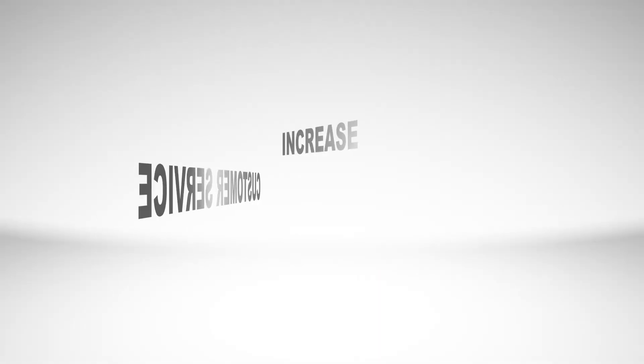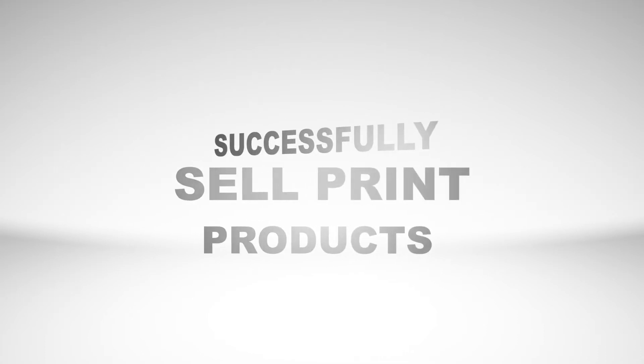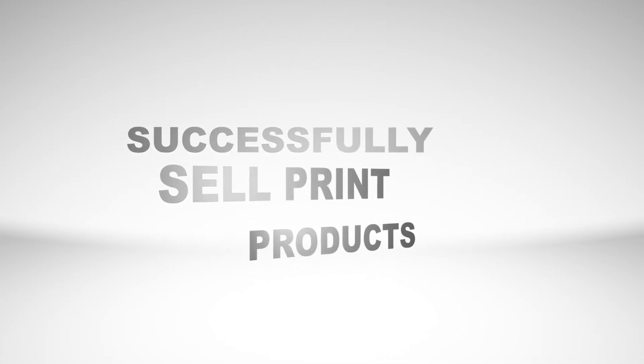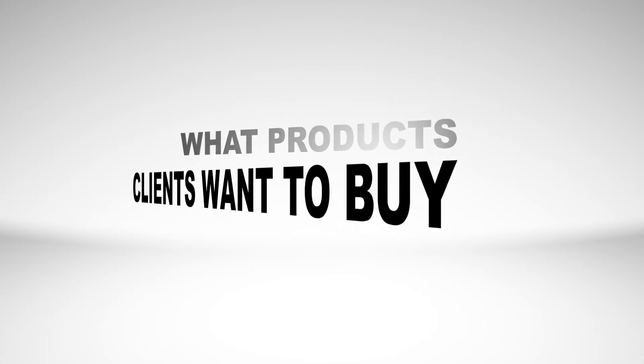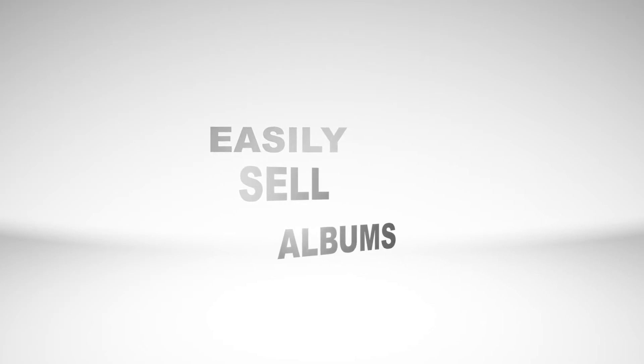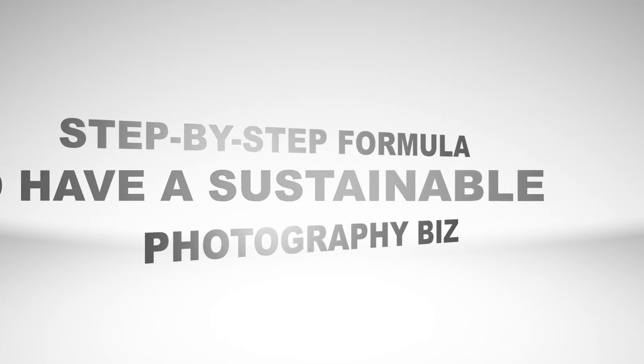The things you'll take away from this course are: how to increase the level of your customer service; how to successfully sell print products to your clients; how to overcome your fears of changing your business model to now sell print products; learn what products clients actually want to buy; how to easily sell albums; learn the step-by-step formula to having a sustainable photography business. And by the end of this course, the biggest thing you're going to learn is — why did you wait so long to try this?